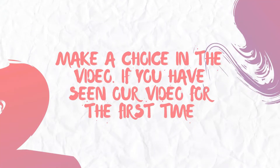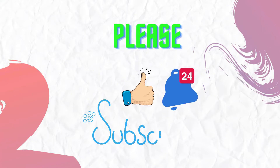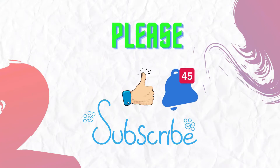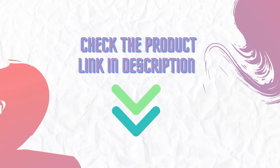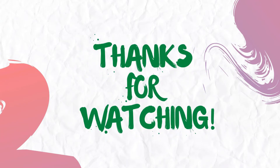I like this model — make your choice in the video. If you have seen our video for the first time, please like and subscribe to my channel and press the bell icon to get new video updates. Make sure you check out the description for the links to find the latest price for the products in this video. Thanks for watching.